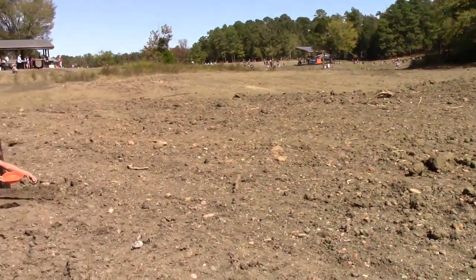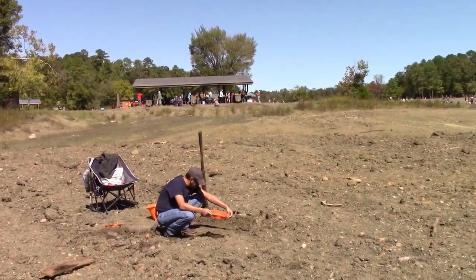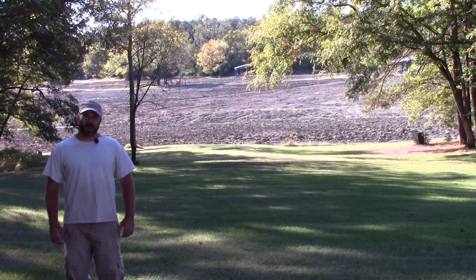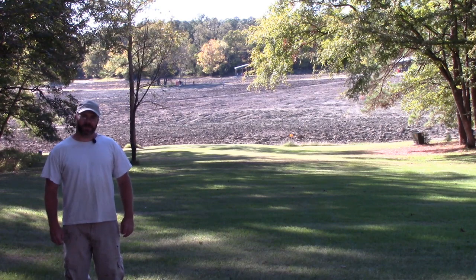Looking back up to the north, we're just down from the south wash pavilion. Hope you've enjoyed my video. If you would, please like and subscribe. If you have any questions or comments, please leave them in the comment section below. Thank you. See you next time.